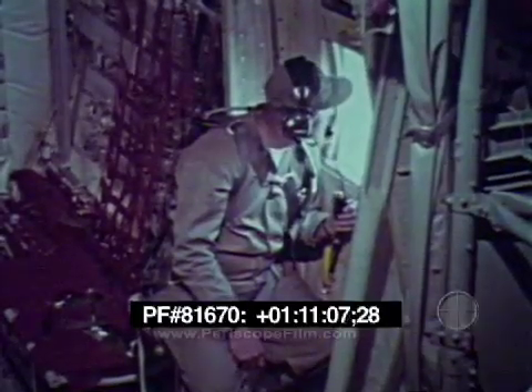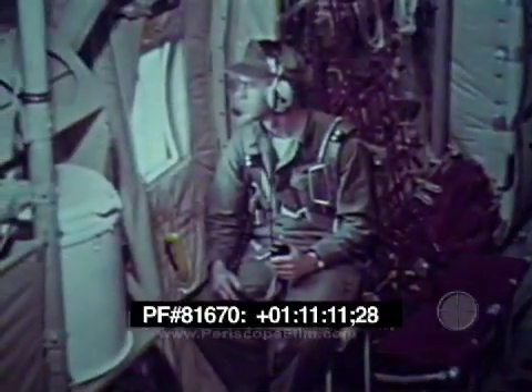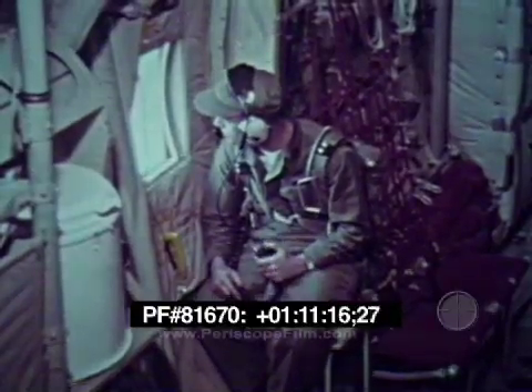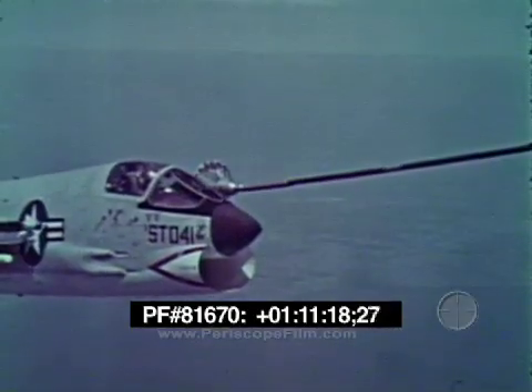Two members of the crew act as observers at the paratroop doors just aft of the fuselage tank. From there, they keep the pilot informed via intercom of all actions of the refueling planes.